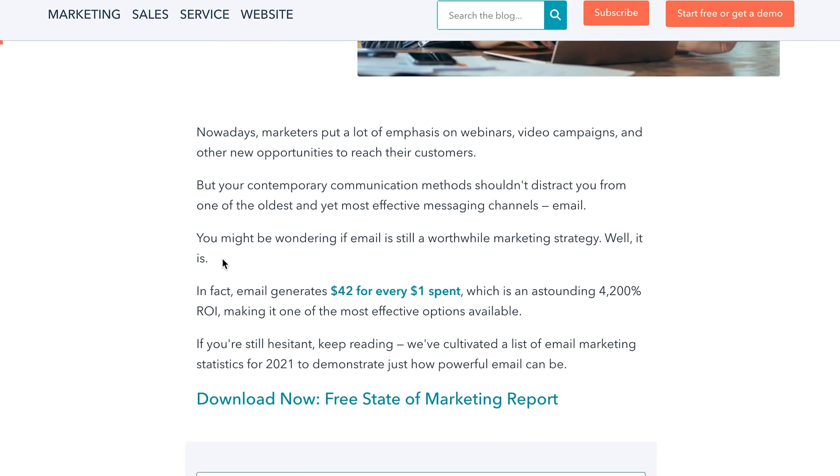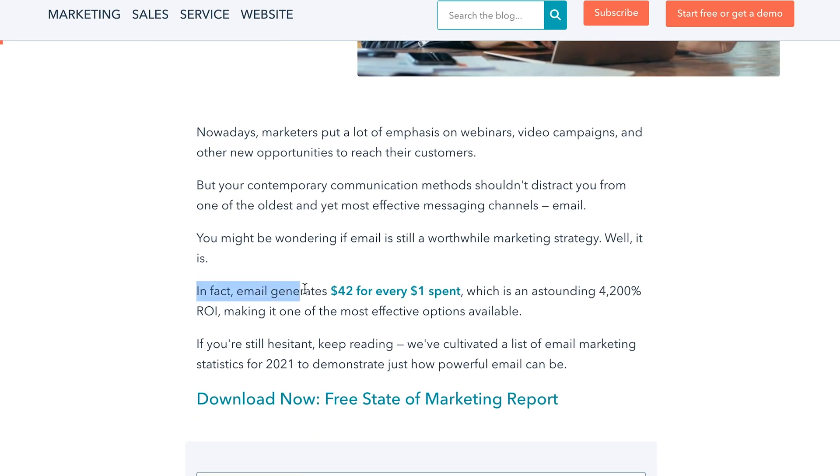Also the ROI from cold email is incredible. A recent report — I think HubSpot was talking about it — said that email has an ROI of 4200 percent. So for every one dollar spent the business would get 42 dollars back, which is really great. And personally I'm more addicted to checking my emails than any other social media platform.